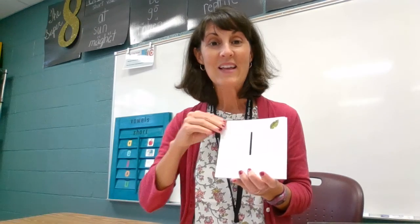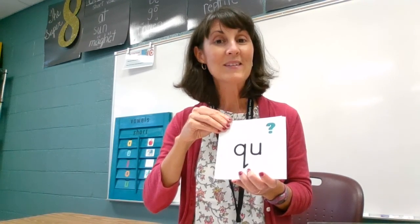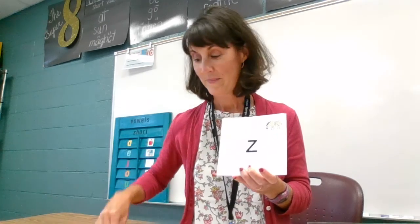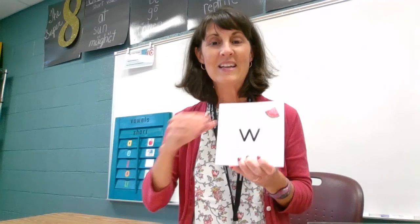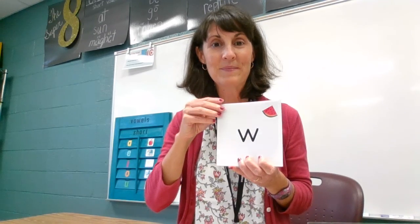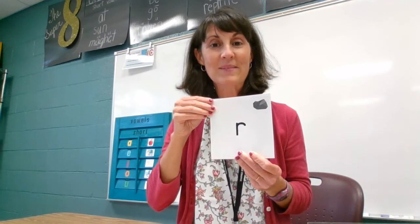L says, luh. QU says, quuh. Z says, zzz. W says, wuh. S says, s. R says, rr. Nice job. I'll see you. Thank you.